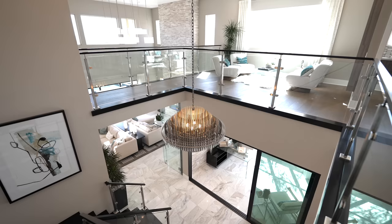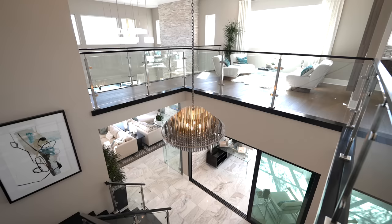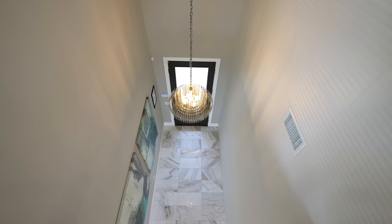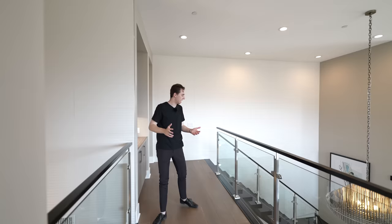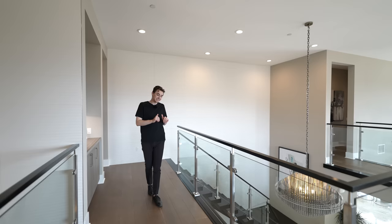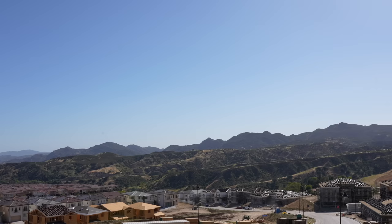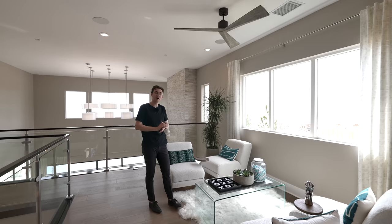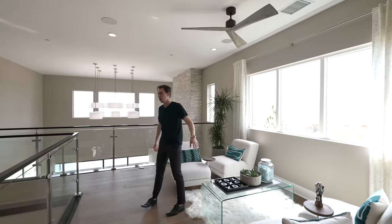Up on the second level, you have an extremely open-concept entry looking down at the floating staircase and views of the front entry from the floating hallway. The customized modern glass panels from the staircase continue throughout the upper level living area, staged with beautiful furniture and views of the hills of Porter Ranch. There's a mounted ceiling fan and a mounted flat screen TV with a custom wooden detail.